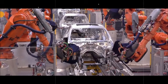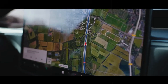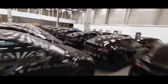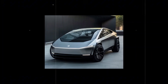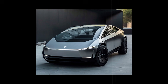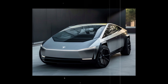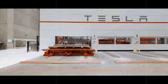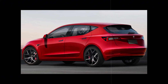Despite its low height, the Model 2 provides a feeling of spaciousness, allowing even taller people to feel comfortable. This balance between height and interior space is the result of a detailed study of proportions — something not always a priority in entry-level cars. Tesla demonstrates that even in a more affordable model, the experience of those inside remains a priority, proving that a reduced price doesn't mean a loss in quality.